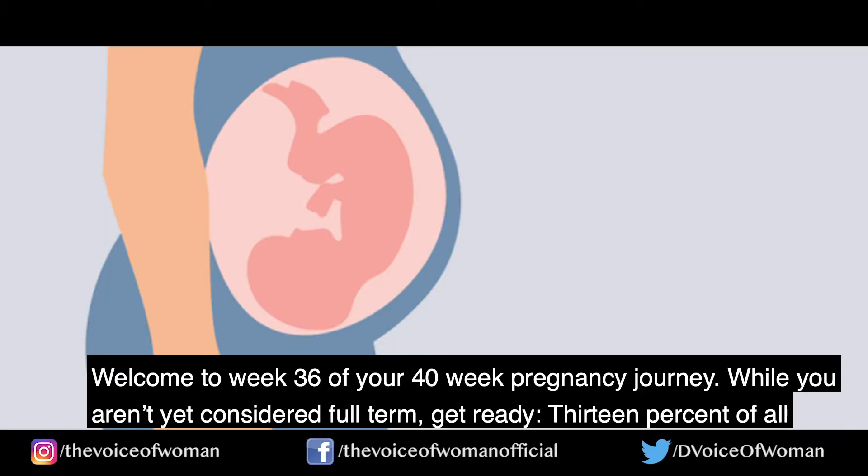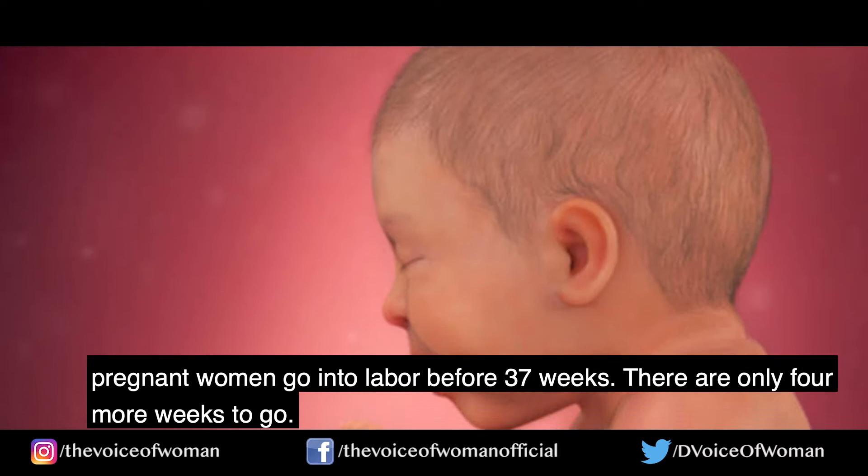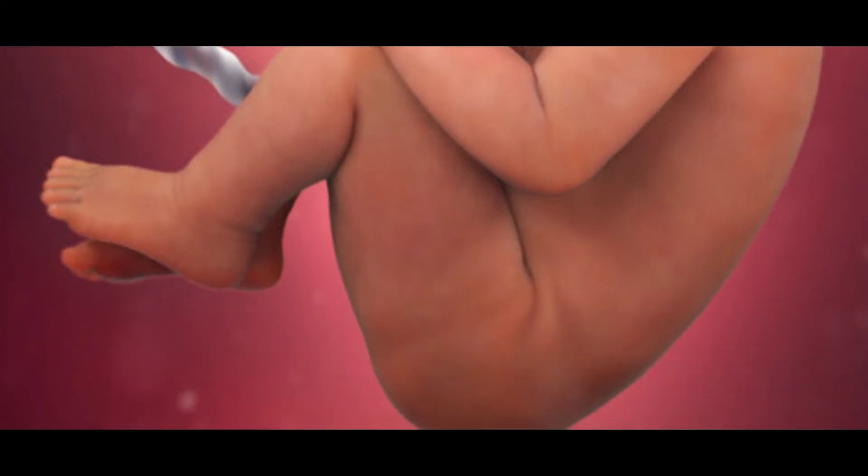Welcome to week 36 of your 40-week pregnancy journey. While you are not yet considered full term, get ready — 13% of all pregnant women go into labor before 37 weeks. There are only 4 more weeks to go.